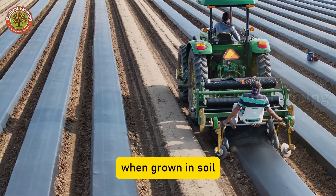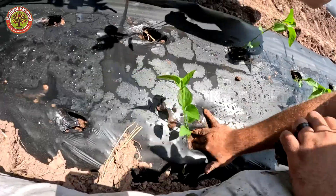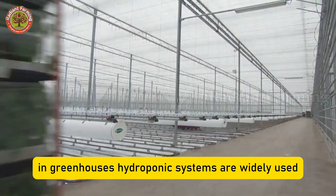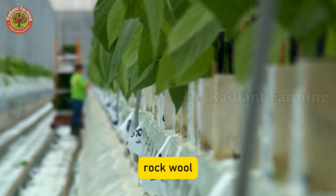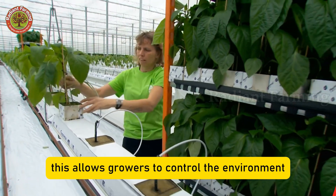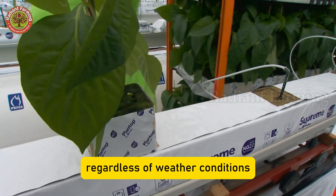When grown in soil, farmers often use agricultural mulch films to retain heat and moisture while reducing weeds. In greenhouses, hydroponic systems are widely used, growing peppers on substrates like coconut coir, rock wool, perlite, or containers filled with clay pellets. This allows growers to control the environment, maintain an ideal temperature of about 18 degrees Celsius, and produce year-round regardless of weather conditions.